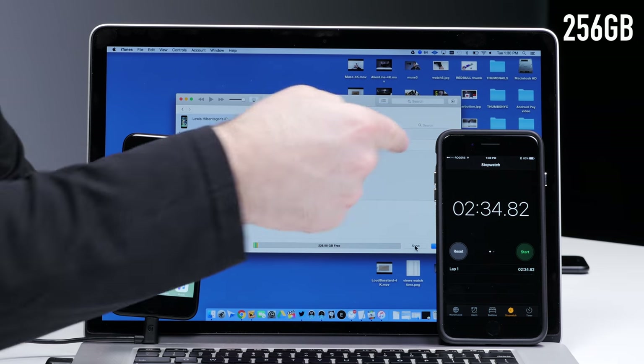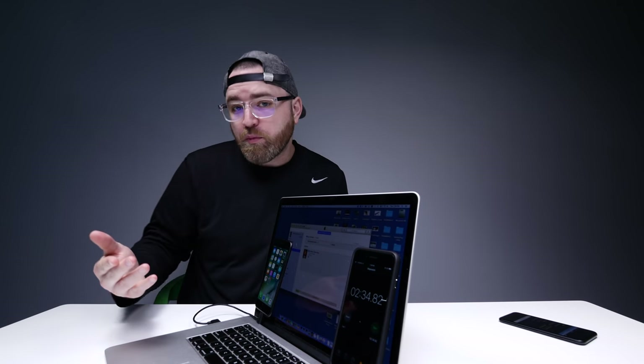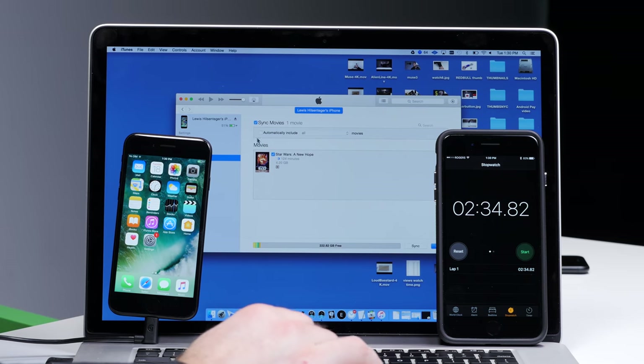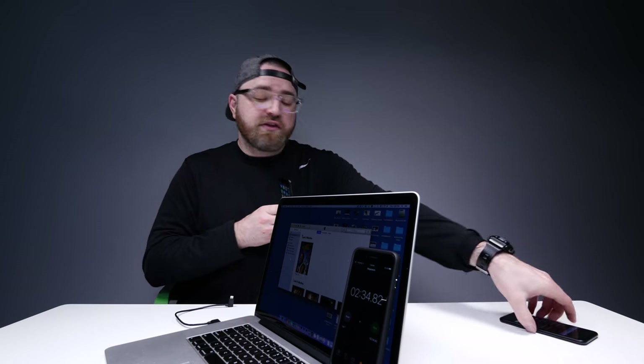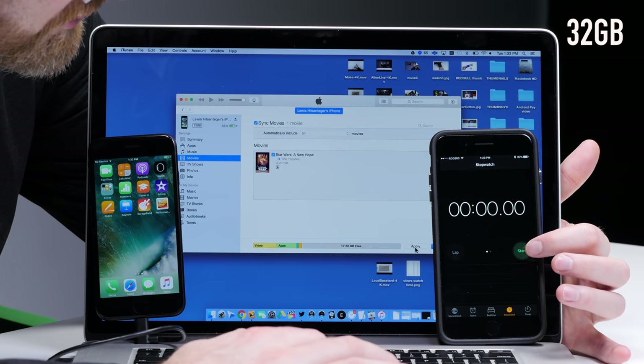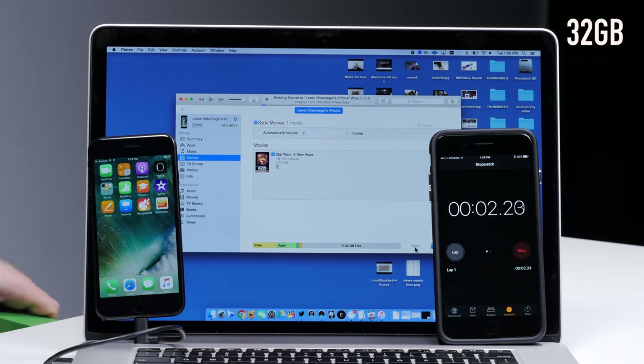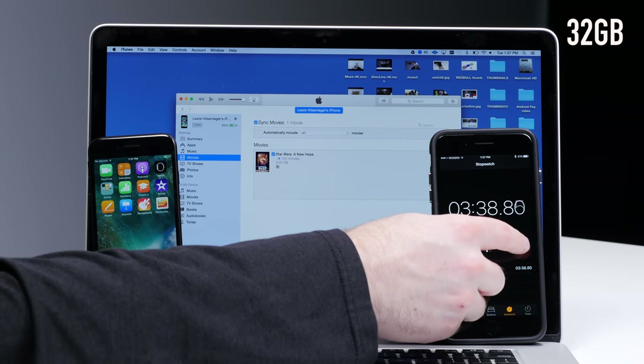Around 2 minutes 34 seconds — about 2 and a half minutes for the 4.2GB file on the 256GB model. Let's eject this device and replace it with the 32GB model. Select Star Wars: A New Hope, 4.2GB. Now keep an eye on this one. 3 minutes and 40 seconds.